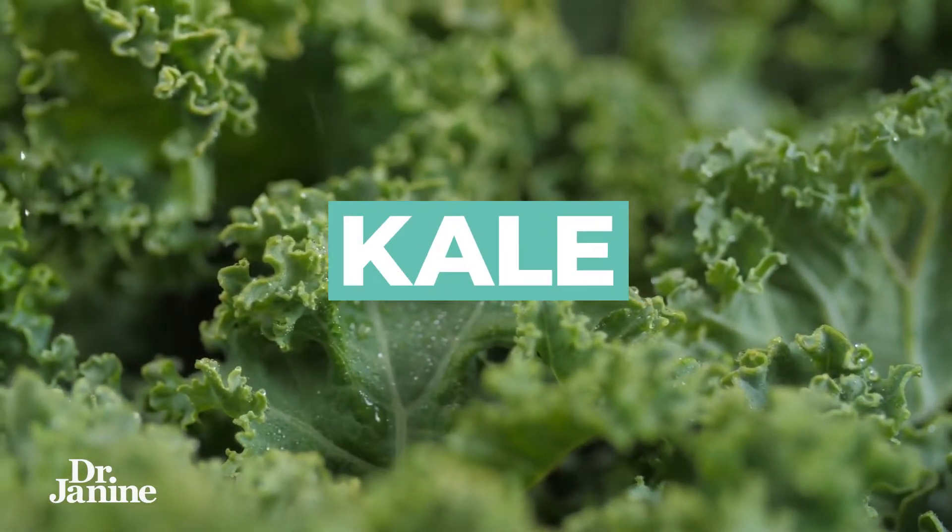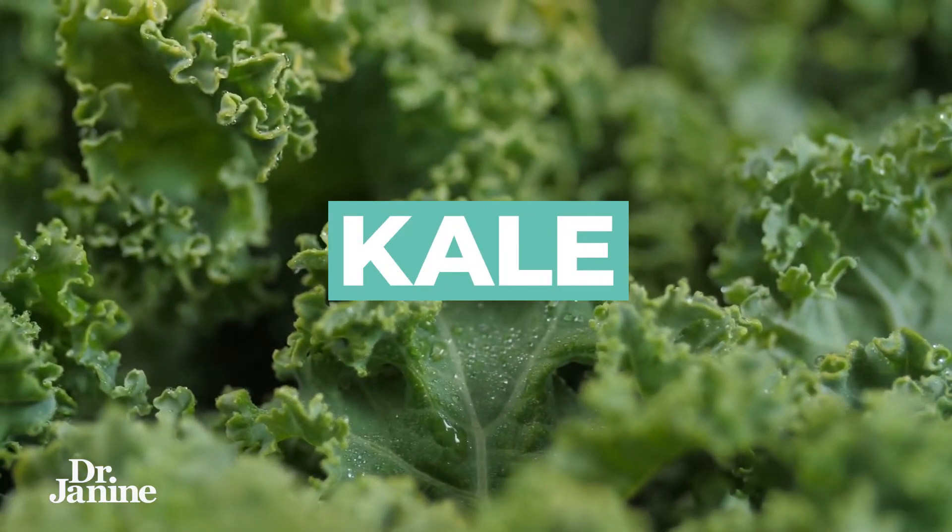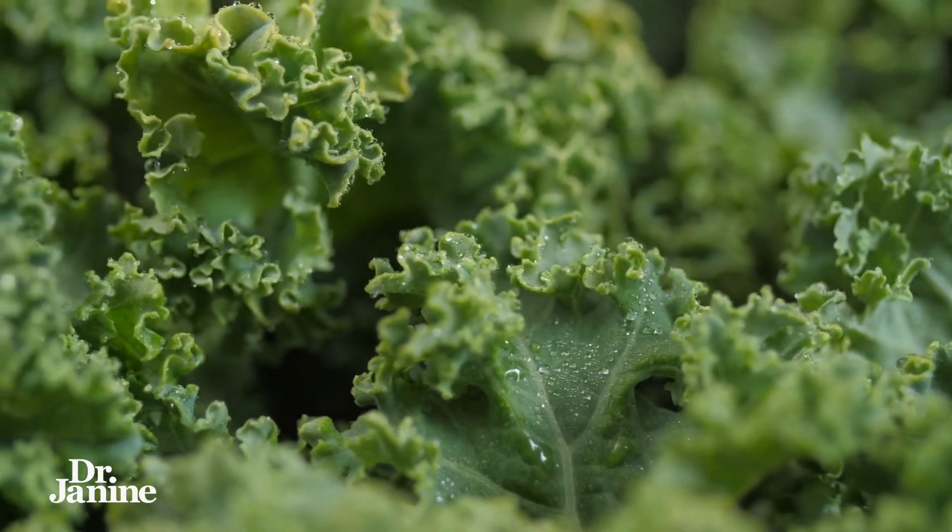Number seven on the list is kale. Much like spinach, kale is high in those phytochemicals and nutrients that support antioxidants to protect our eyes, as well as beta carotene.